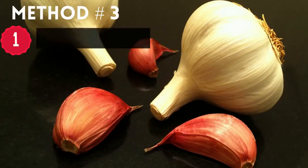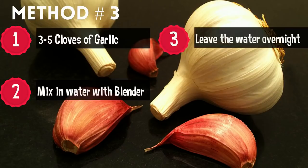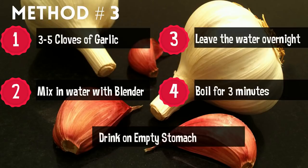Method three: add three to five cloves of garlic and water and blend using a blender. Leave the water overnight so it absorbs all the nutrients and minerals. Boil this water for three minutes and drink it on an empty stomach.